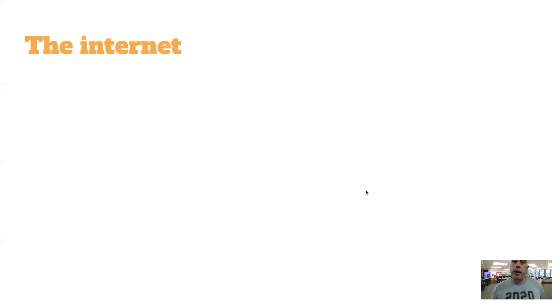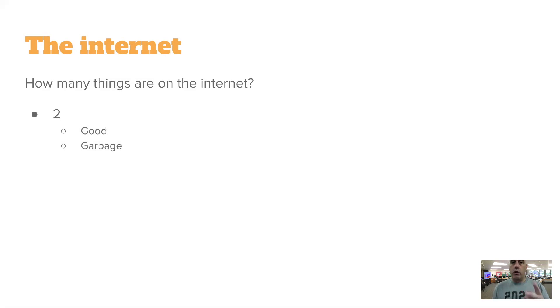So, the Internet. This is important because it goes to the responsible use of technology. How many things are on the Internet? There are only two things on the Internet — not a million, not a billion, not a thousand. Just two. They are good and they are garbage. Everything on the Internet falls into one of those two categories: it's either good and useful to you at that moment, or it's garbage and a waste of time.